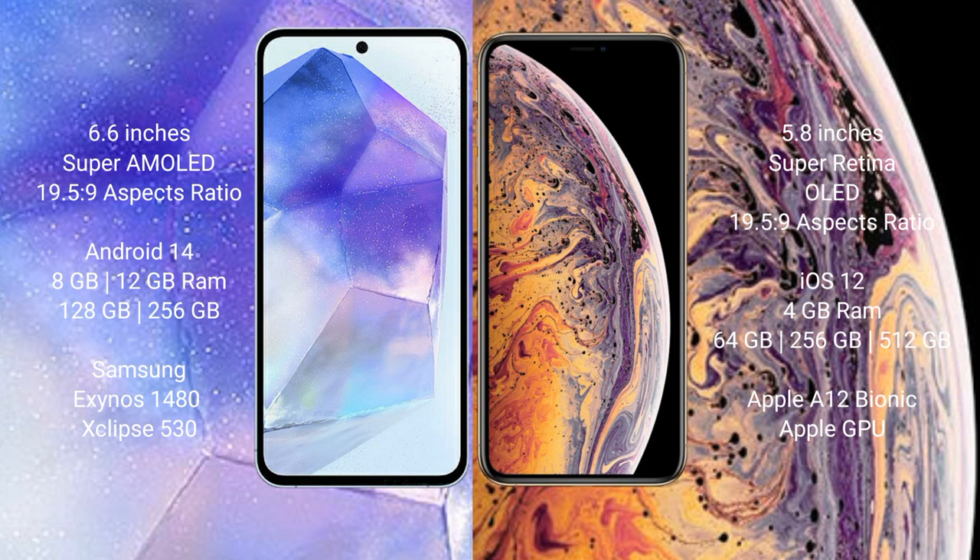The Samsung Galaxy A55 runs on the Android 14 operating system. The iPhone XS runs on the iOS 12 operating system.